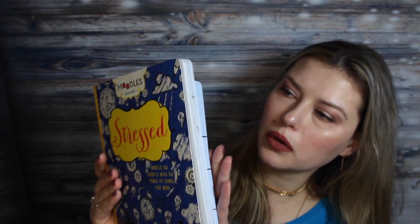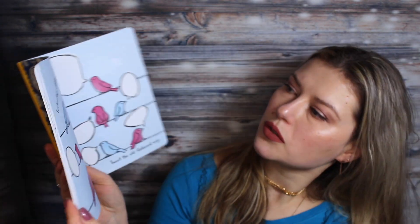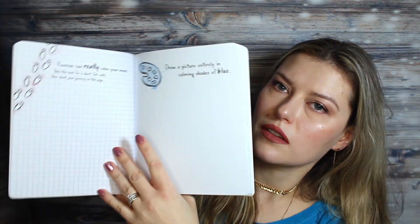Then I found this cute little book called Stressed. It's basically a little therapeutic book where you get to do different projects, assignments, and activities to help you relax and not feel stressed — so I thought this was great.